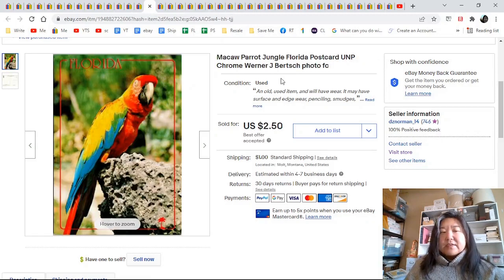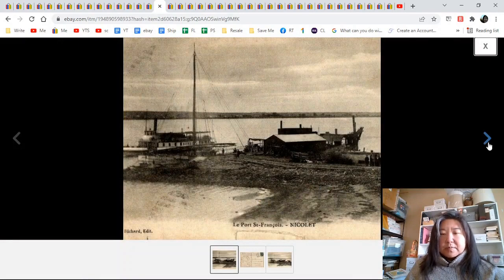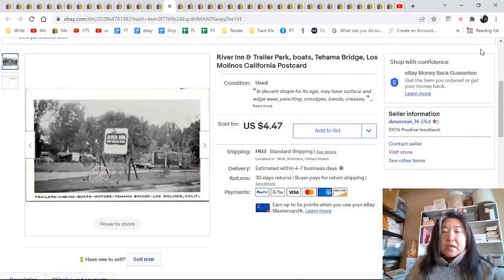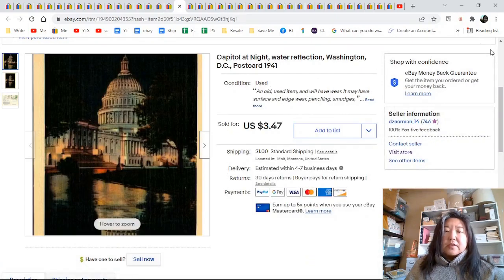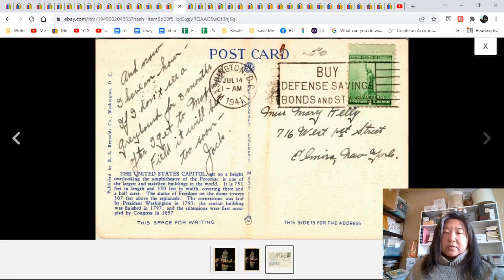Macaw parrot in Florida — this was my control group. There is the back and it went for $2.50 at best offer. Point something Nickel at Quebec, Canada — I think this is the zoom-in, here's the back and the full view. Nice old card with some wear on the corners, $4.47. River in trailer park — this is a chrome, Molinos, California, unposted, $4.47. Capitol at night with water reflection, Washington DC — the night views I will put up. This one was 1941 to Mary Kelly in Elmira, New York. $3.47.